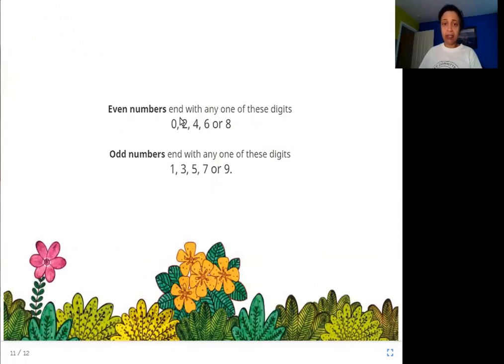Even numbers end with any one of these digits: zero, two, four, six, or eight. Odd numbers end with any one of these digits: one, three, five, seven, or nine.